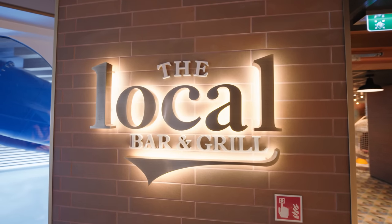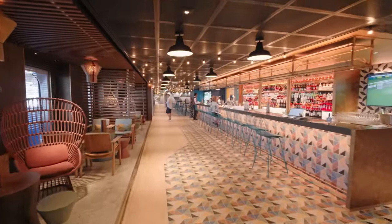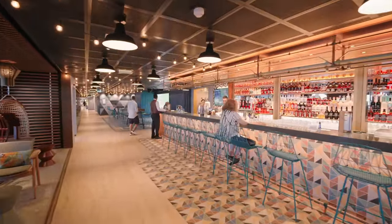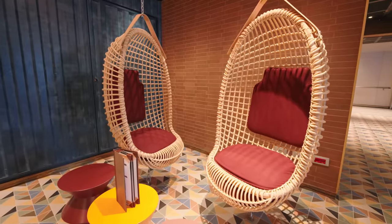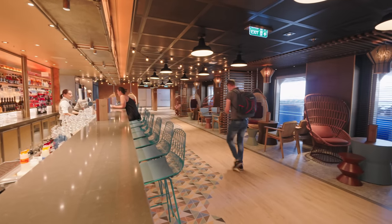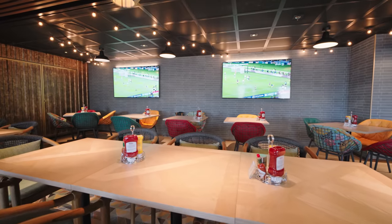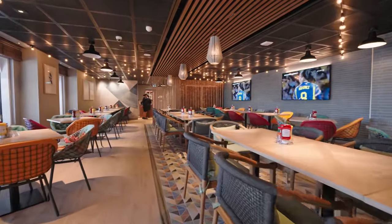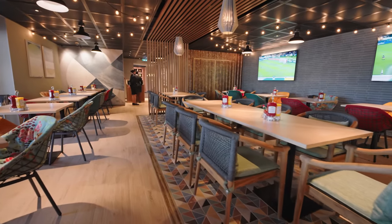Moving further back we've got the Local Bar and Grill — the onboard bar and pub. It really doesn't look like a pub; it looks more like a really cool trendy Miami bar. There's a whole array of different seating and we just love it in here — very comfortable, very bright, and very trendy. There's also a little dining room just behind where you can choose to eat. The food here is complimentary and it's usually open 24 hours a day serving pub type food. If you're hungry at 3 a.m., pop in here instead of ordering room service and paying that extra charge.